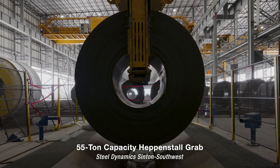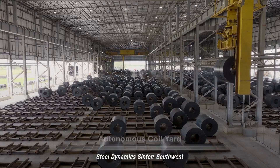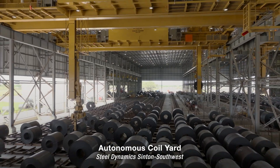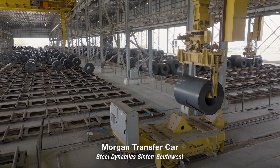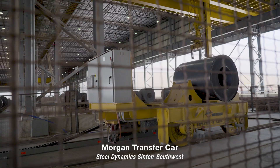These coil cranes use their temperature sensors to provide feedback to Cephas to optimize coil placement and decrease cooling time. Once cooled, the cranes autonomously defrag coils predestined for rail shipping, truck shipping, or to be sent to the continuous pickle line through the integration of Steel Dynamics' scheduling system.